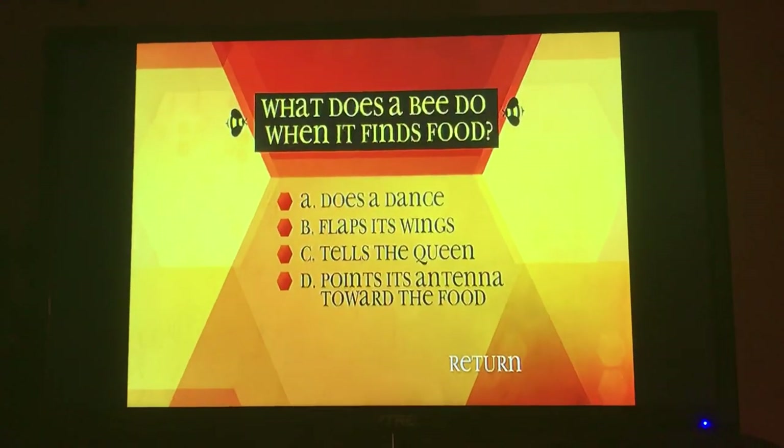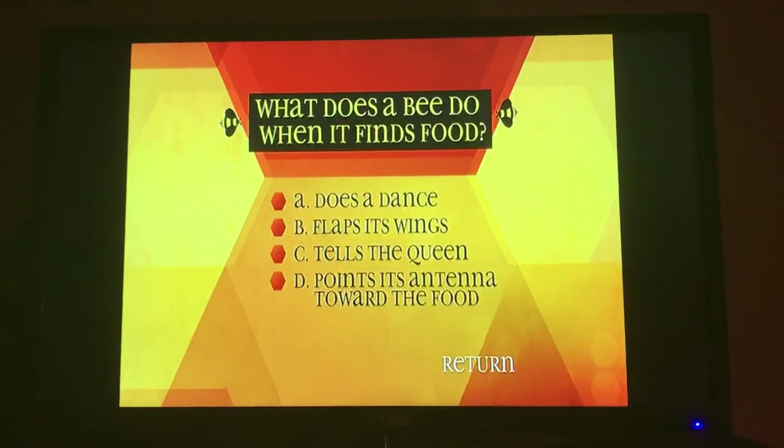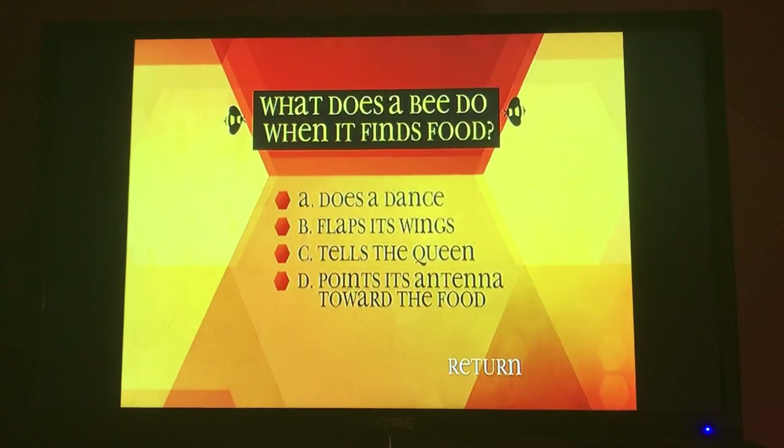What does a bee do when it finds food? A, does a dance. B, flaps its wings. C, tells the queen. D, points its antenna toward the food.